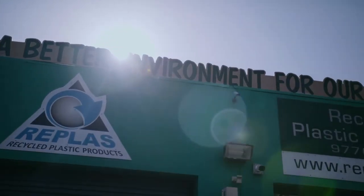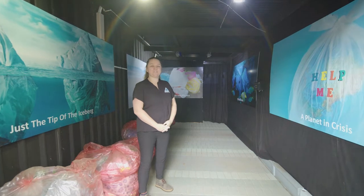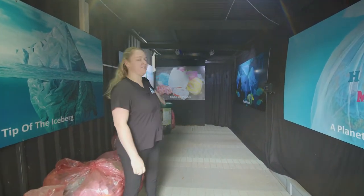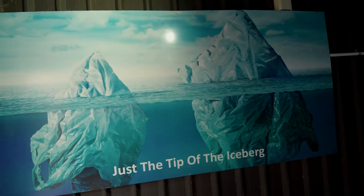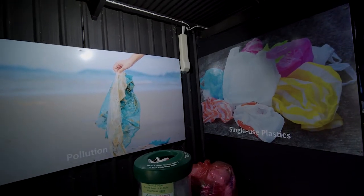I'm Kristy and I'm the environmental scientist here at the Replas Environmental Centre located in Carrum Downs, Victoria. Here at the REC we offer educational tours about plastics, recycling and the circular economy. On a tour here at the Replas Environmental Centre, we start in our tunnel. The first room talks about the history of plastic, what it's made from, and all the problems that it's causing in our world today.